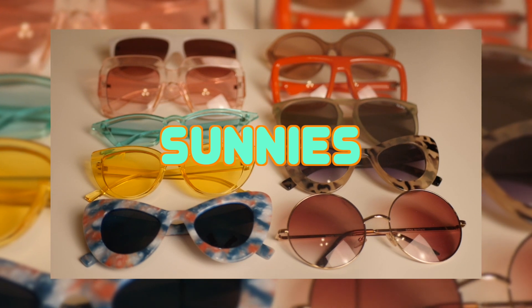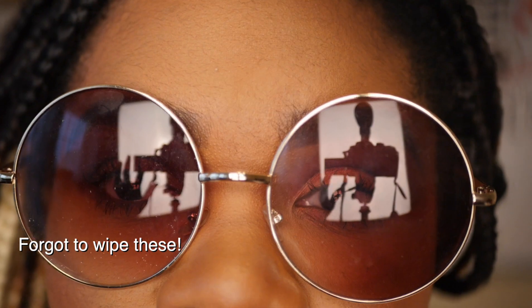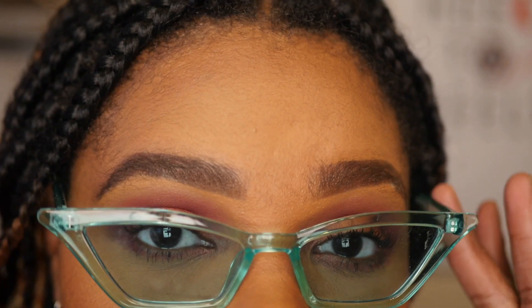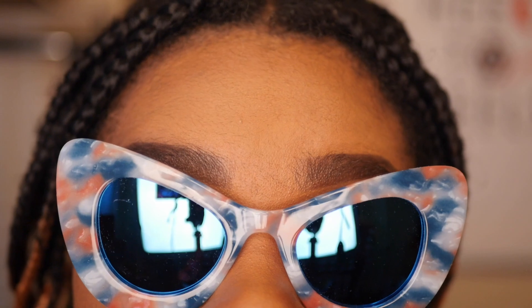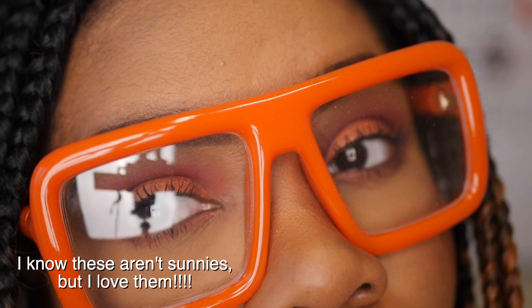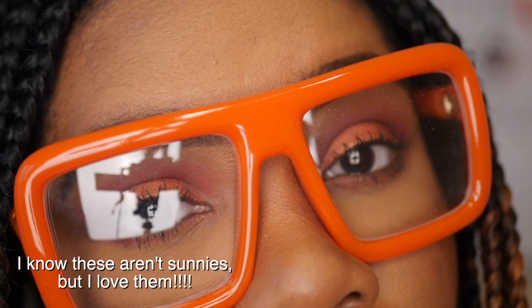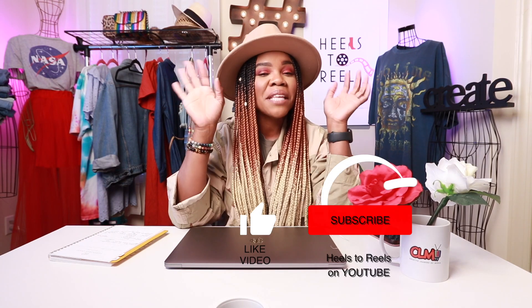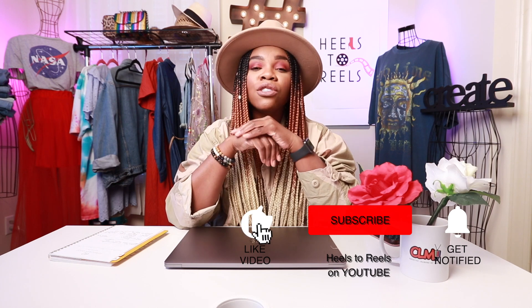My last spring essential is going to have to be sunnies. I know I don't wear them as often as I purchase them — mainly because I wear makeup and I don't want to mess it up around my eyes and nose. But I do love a good pair of sunglasses and I collect them in different shades, colors, shapes, and prints. Maybe just invest in a great quality pair like Ray-Bans or an expensive designer brand and that can just be your one pair you wear all the time. I definitely think having sunnies is a great spring essential. I hope you all enjoyed this video — that is it for my top 10 spring essentials. Don't forget to like, comment, and hit that subscribe button, and I'll see you next week!